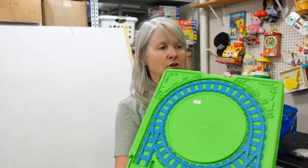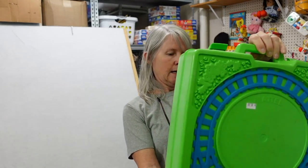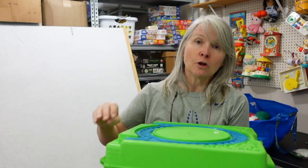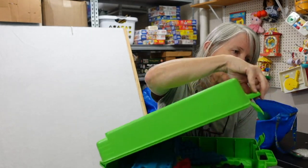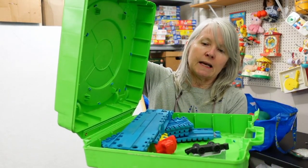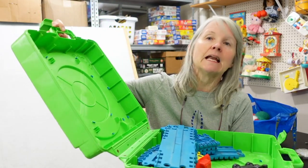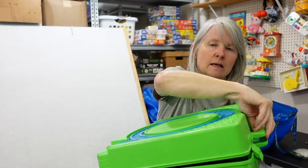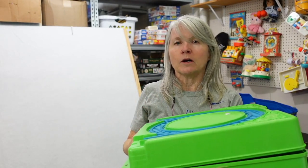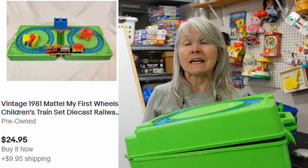But they did have this. I paid $5 for it — it says it's Mattel, and I believe it's dated around $19.80. I don't know if it's complete, but when you open it up it does have the tracks and some of the trains that went with it. I may keep it together, but I might want to price out each piece to see if I can sell them as replacement pieces.